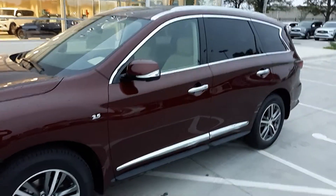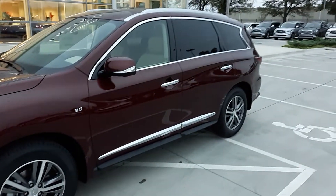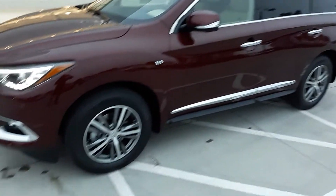Here's our 2020 QX60 in the Deep Bordeaux — I believe that's how you say it — our Deep Maroon, Dark Maroon.